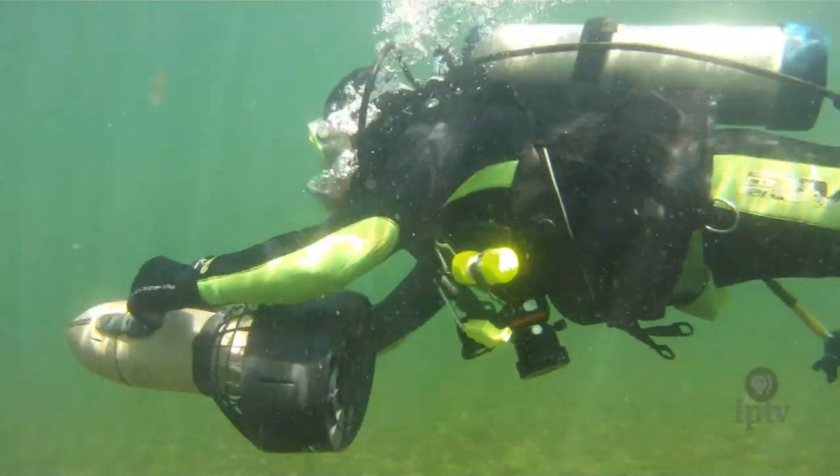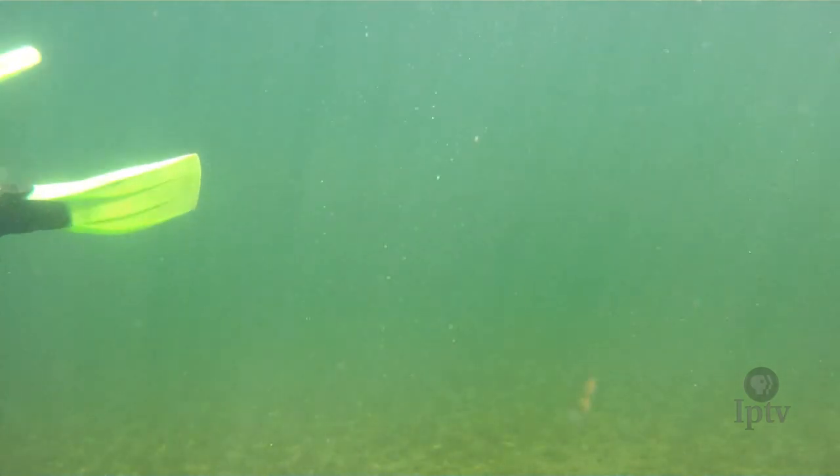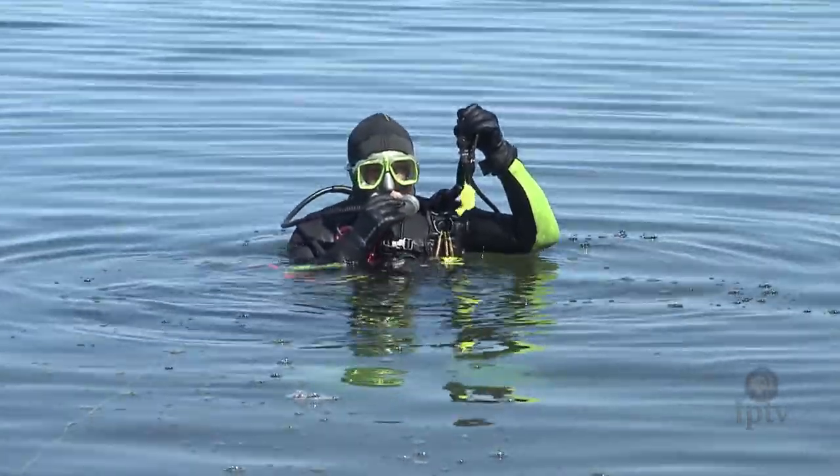I have a real passion for underwater photography and a real love of the Iowa Great Lakes and West Lake Okoboji. I've dived in the Clearwater Springs in Florida, I've dived in the Keys, the Caribbean, and even in the Baja Peninsula, but this is my favorite place to dive.